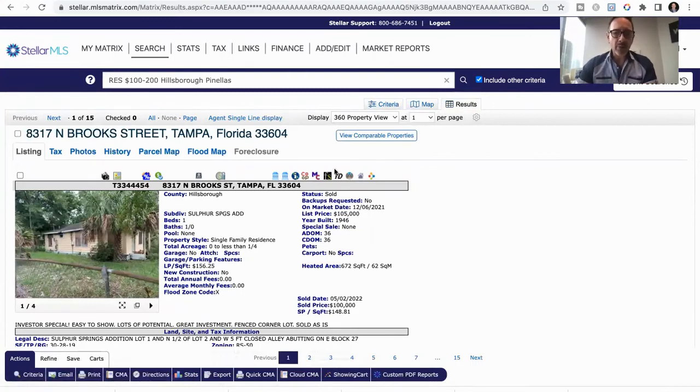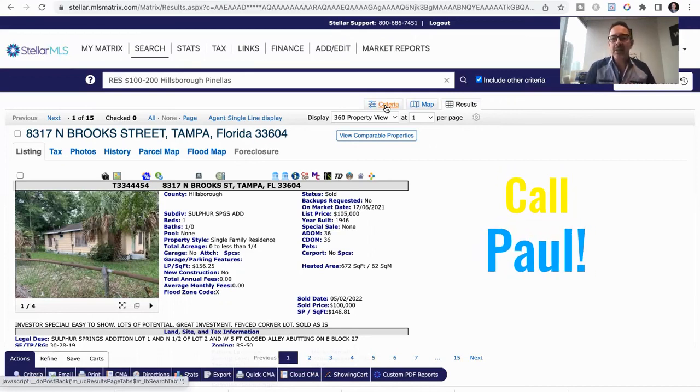I was just using that price point as an example. It definitely has lower inventory, and the lower the price point, the more competition there is. I could do this example for the $300,000 to $500,000 range and go from there. But I just wanted to show you a live MLS search of what's going on in St. Petersburg and Tampa Bay area real estate. If you need any assistance and if you're looking to buy, sell, or invest in St. Petersburg or Tampa, as always, remember to call Paul. Have a great day. Bye-bye.